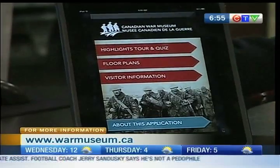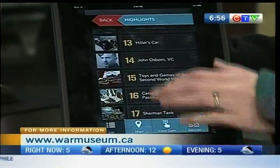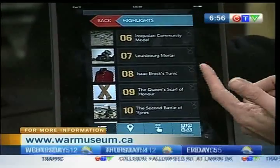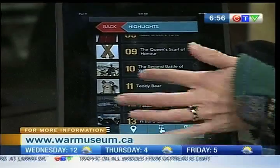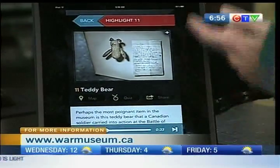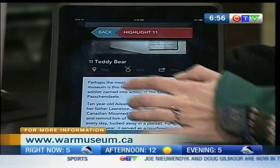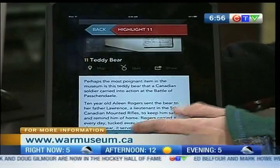Sure, there is a quiz — we'll test you at the end of this. The highlights just gives you the list of the 28 artifacts. For example, we have Isaac Brock's tunic, which will be one of the feature artifacts from our upcoming 1812 exhibition. The Teddy Bear — this is one of my favorites. Each artifact has a picture, and then there is some text. You can either read it or you can listen to it, because it's audio.